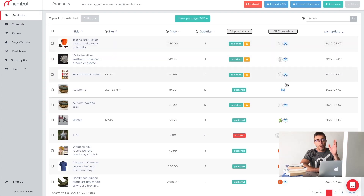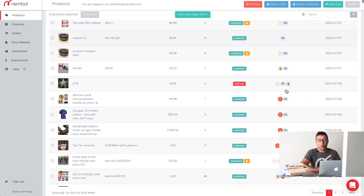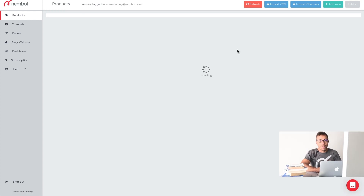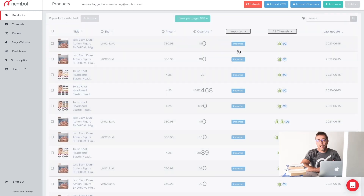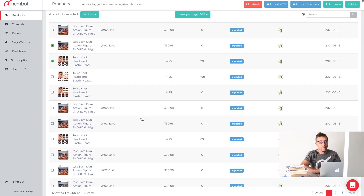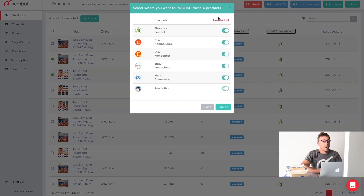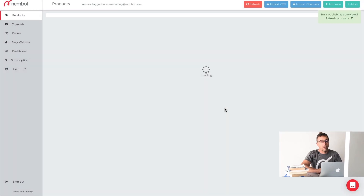I switch to Products. You can see there's a bunch of products here which are already listed on MetaCommerce. Let me filter quickly to find some products which are certainly not on MetaCommerce. Here they are — quite a few of them. Let me select four products. Then we go Actions, Publish. The first thing is we want to list them on Meta. Unselect all, select MetaCommerce, click Publish.